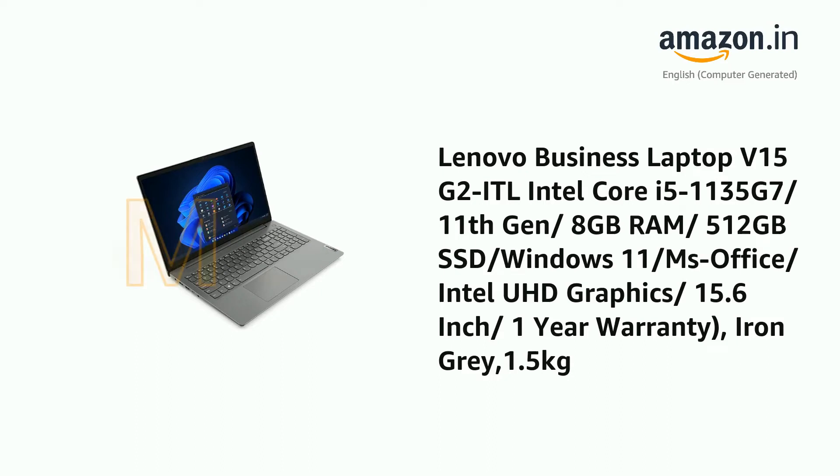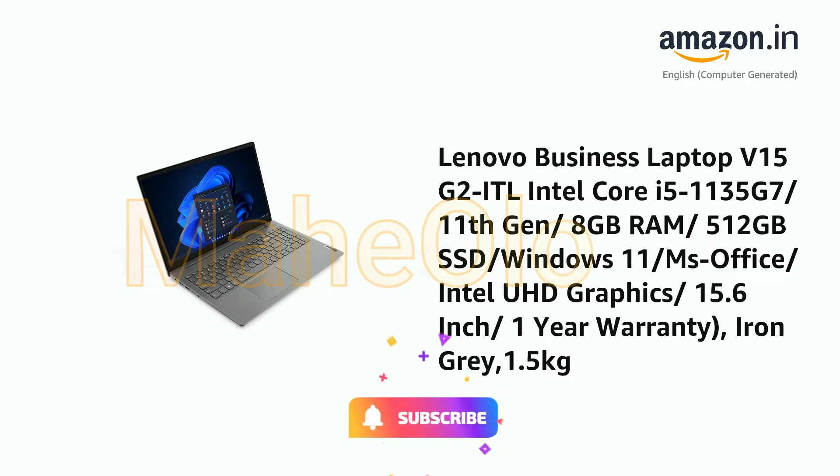Presenting the Lenovo Business Laptop V15G2, Intel Core i5-1135G7 11th Generation, 8GB RAM, 512GB SSD, Windows 11, MS Office, Intel UHD Graphics, 15.6-inch, 1-year warranty, Iron Grey, 1.5kg.